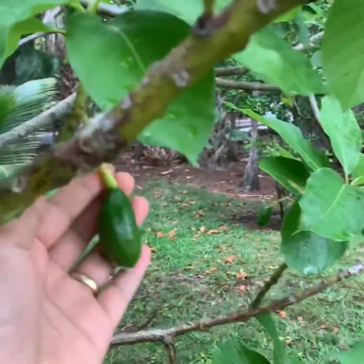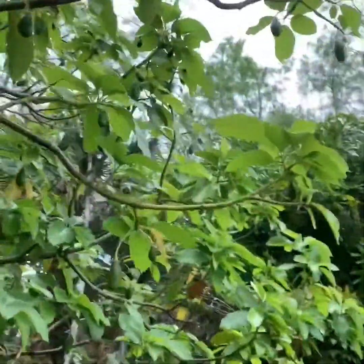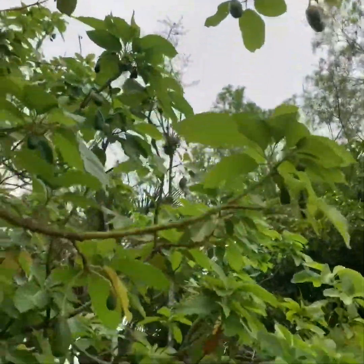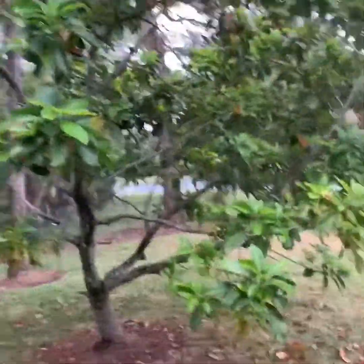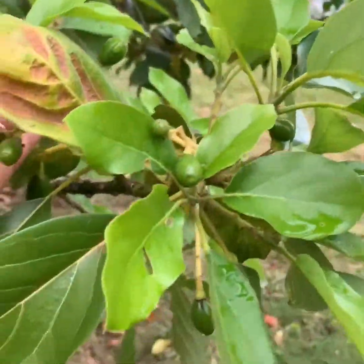The avocado — see guys, this is a really, really big avocado. I don't know what kind of avocado this is. There are more over there. I have two trees here, and look how many there are — so many of them.